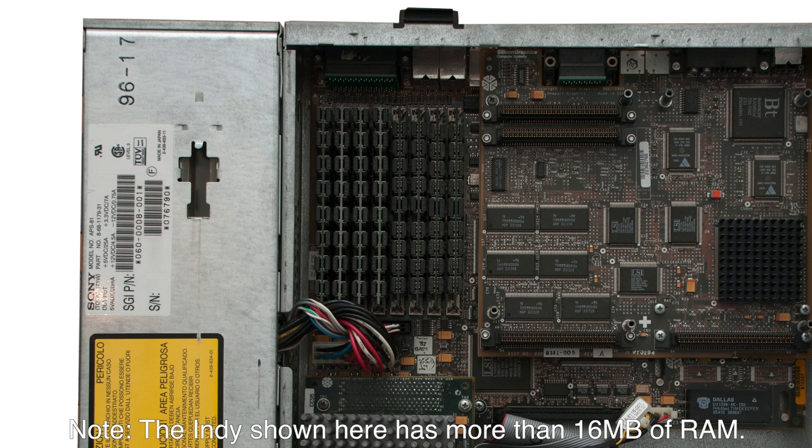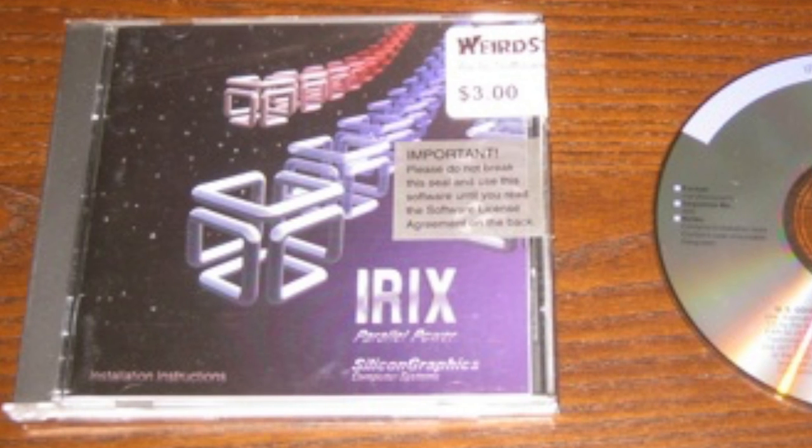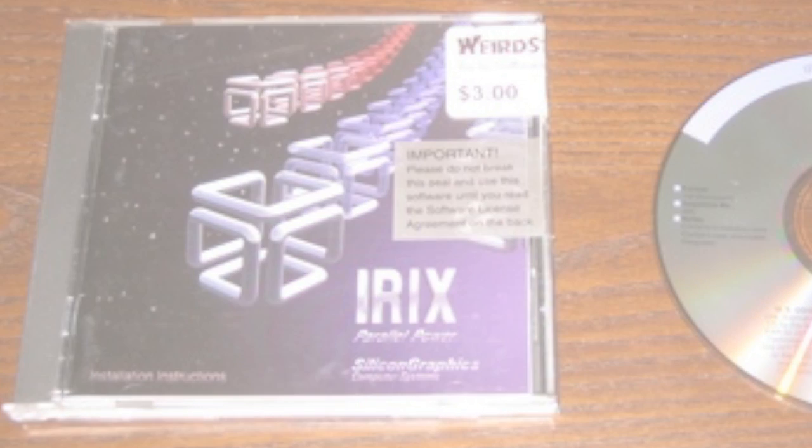Because the hardware was so new, only the latest Irix version, Irix 5, was compatible. Irix 5 was, as detailed in a now-infamous leaked internal SGI memo entitled "Software Usability 2", poorly written. To quote the memo: